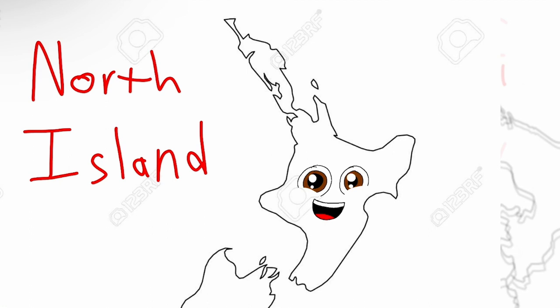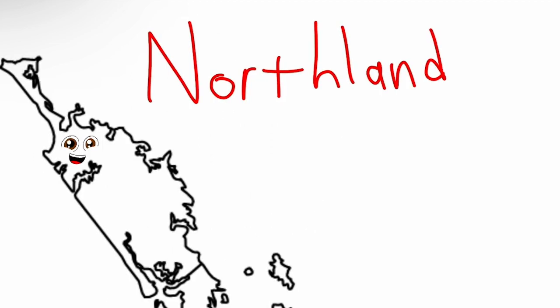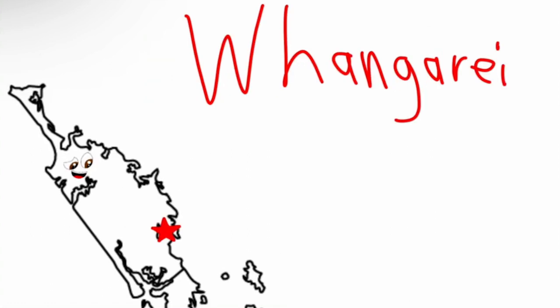I'm the North Island of New Zealand, and I'm made up of nine regions, they are all really grand. This is the Northland region, the most northern region. It has a capital named Whangarei.